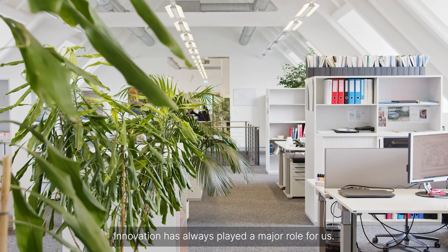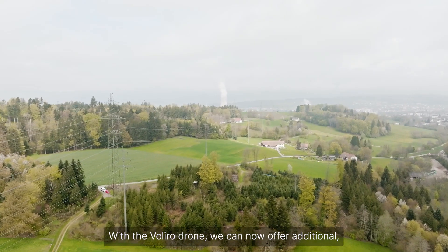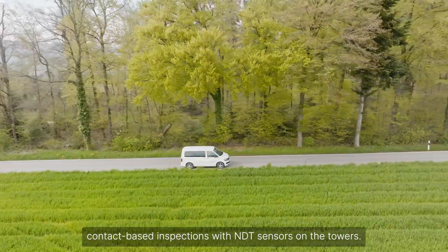Innovation has always played a major role for us. In 2014, Intertrans started using drones to perform visual inspections of power lines. With the Valero drone, we can now offer additional contact-based inspections with NDT sensors on the towers.